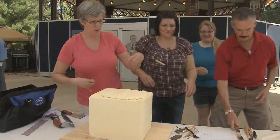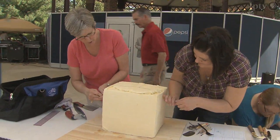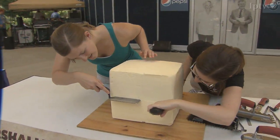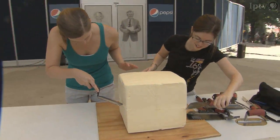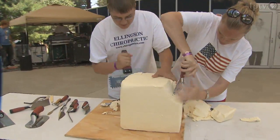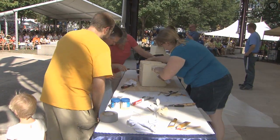Butter sculpting is held every day at 4 o'clock. Why? Because we're celebrating 100 years of the butter cow here at the Iowa State Fair. They've got all their tools. These people can do anything they want with the butter — they can melt it, smash it, roll it, cut it in half, whatever it may be. So they're getting started, the 30 minutes is on its way.